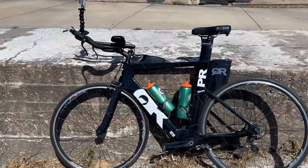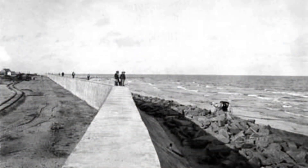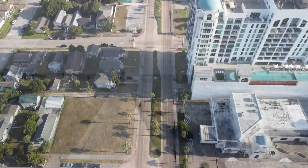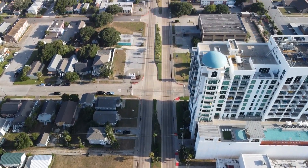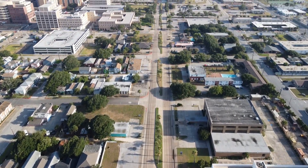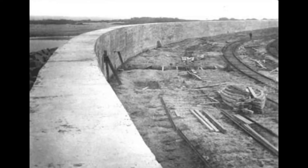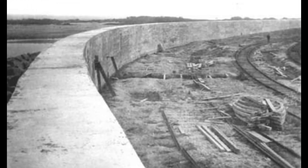The east side of the original seawall can be easy to overlook these days. When it was constructed, it curved north at 6th Street and extended towards the port of Galveston. In the early 20th century, 6th Street was once the extreme east end of the urbanized portion of Galveston. This remarkable feat, paired with the grade raising, was accomplished without federal funding. The city and county of Galveston funded this entirely through bonds.